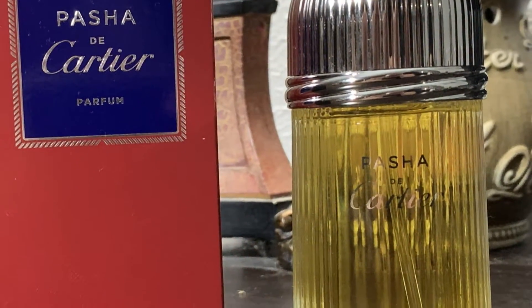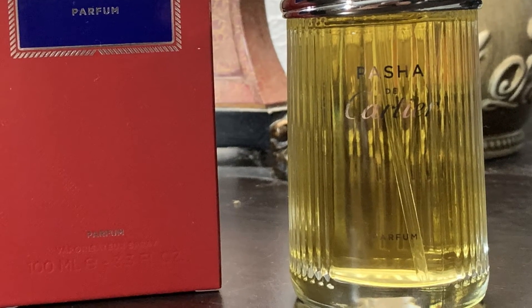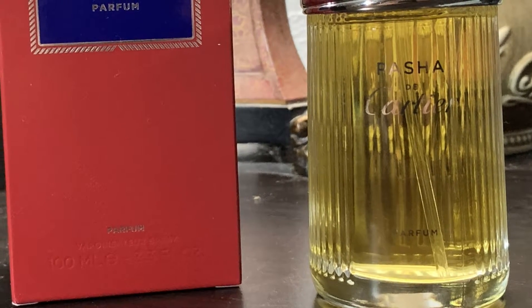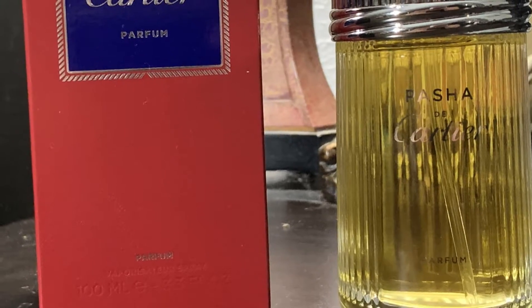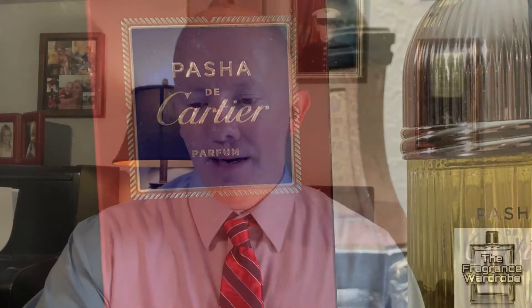Let's knock out the notes on this one. Passe de Cartier Parfum, the 2020 release, is a contemporary fougere. It's going to have notes of patchouli, sandalwood, fir balsam, labdanum, benzoin, and tonka bean. The notes really combine very, very well to give you a nice, mature, elegant scent.